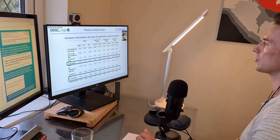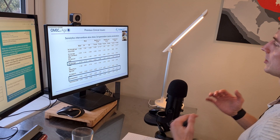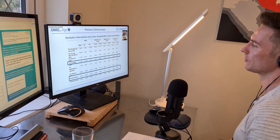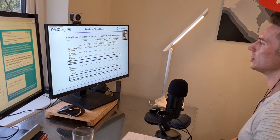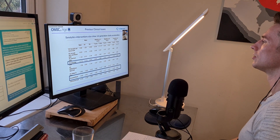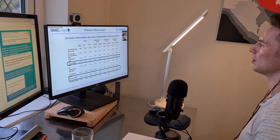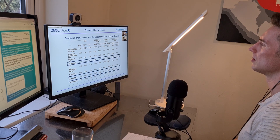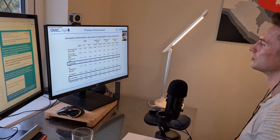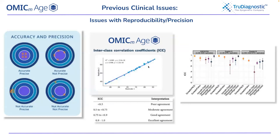Elysium brought someone on board to try to cancel out methylation noise. Moodu Health uses chronological age as a calibrator to normalize their data, but using chronological age to bias your data is really not what we want to see.